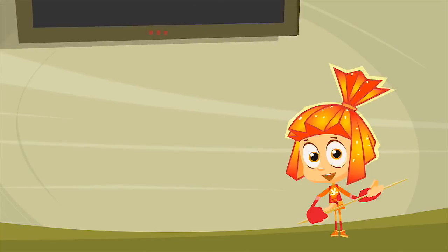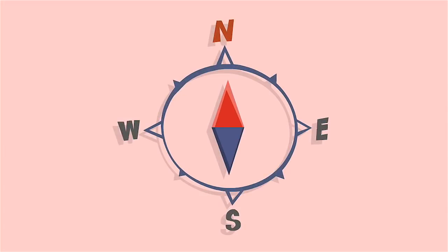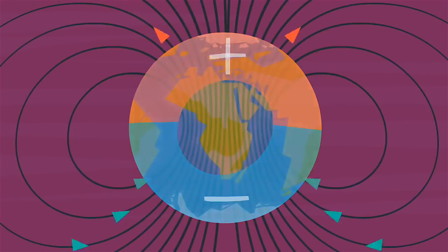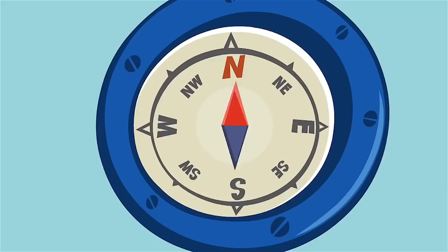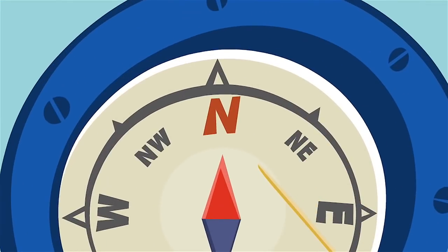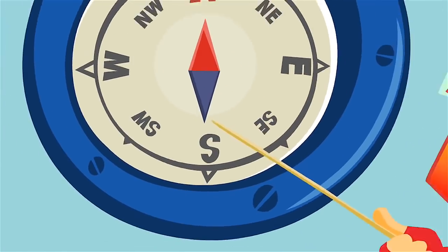A compass is a special tool that helps sailors and pilots know in which direction they're traveling, whether in the air or on the sea. Our planet is like a big magnet that has two poles — the north pole and the south pole. These magnetic poles help the needle in the compass find its way. The needle is magnetized, so one of its ends will be attracted to the north magnetic pole and point at it, while the other end will always point towards the south.